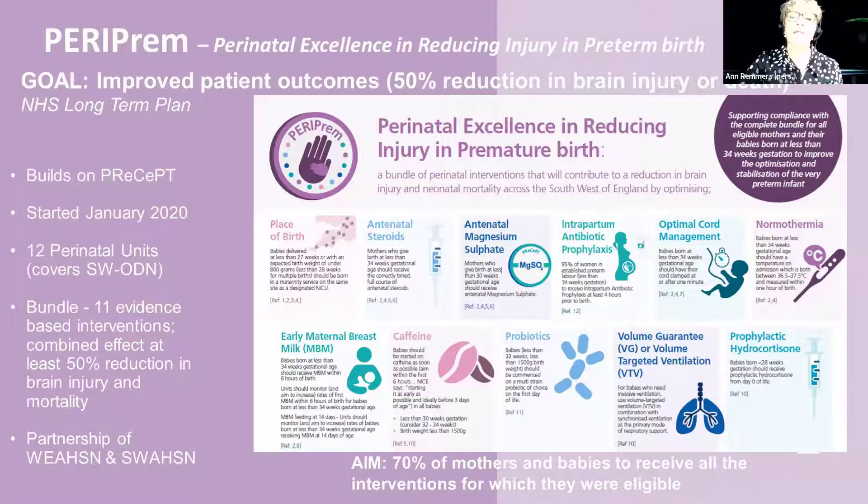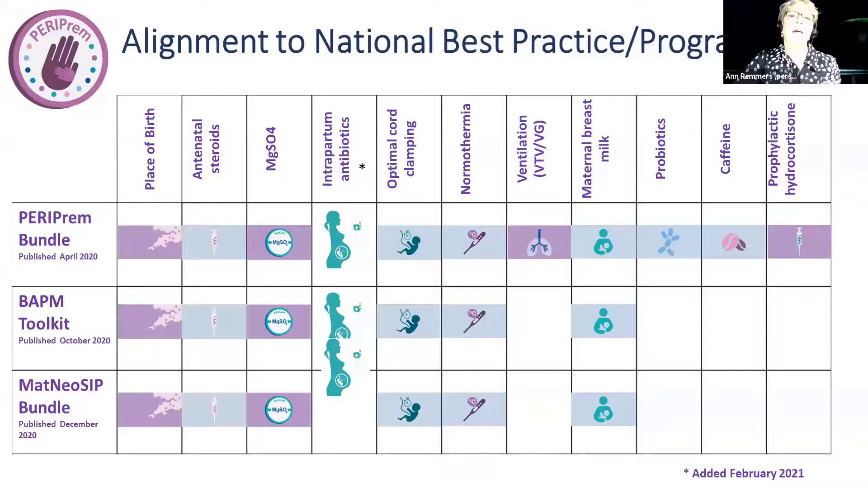Our aim was for 70% of mothers and babies to receive all the interventions for which they were eligible. We've also aligned with national policy and the BAPM toolkit — the British Association of Perinatal Medicine — which also developed a toolkit for improving outcomes for premature babies. This table shows what we've included in the Periprem care bundle, which is also covered by the BAPM toolkit, and aligns with the maternal and neonatal safety improvement program care bundle that all units across the country will be implementing.